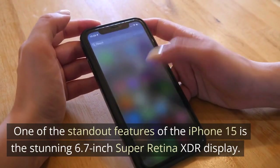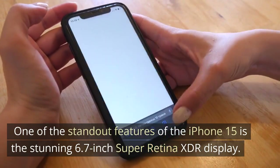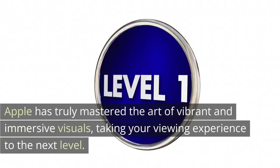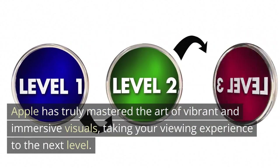One of the standout features of the iPhone 15 is the stunning 6.7-inch Super Retina XDR display. Apple has truly mastered the art of vibrant and immersive visuals, taking your viewing experience to the next level.